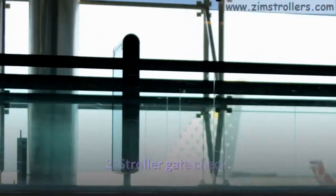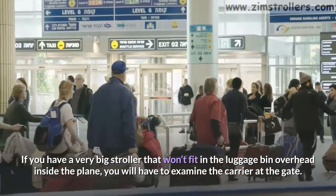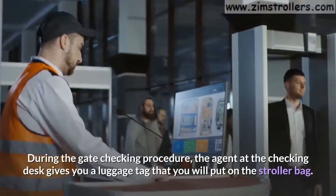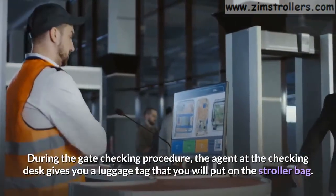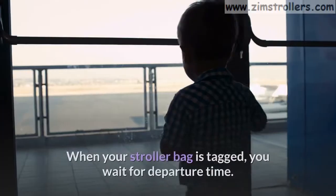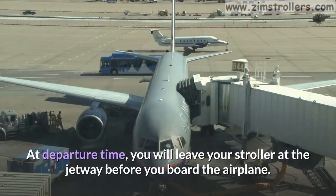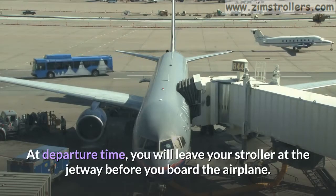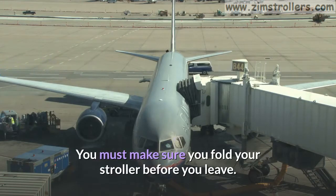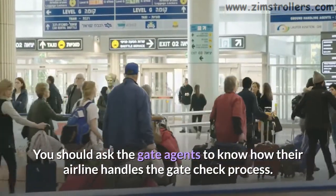Tip 3: Stroller gate check. If you have a very big stroller that won't fit in the luggage bin overhead inside the plane, you will have to check the carrier at the gate. During the gate checking procedure, the agent at the checking desk gives you a luggage tag that you will put on the stroller bag. When your stroller bag is tagged, you wait for departure time. At departure time, you will leave your stroller at the jetway before you board the airplane. Make sure you fold your stroller before you leave. You should ask the gate agents how their airline handles the gate check process.